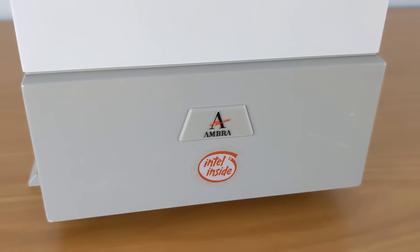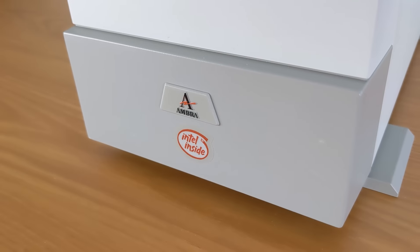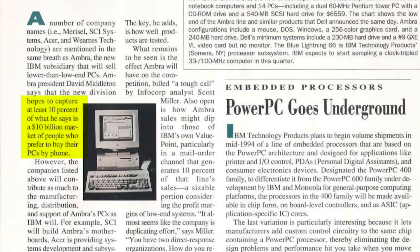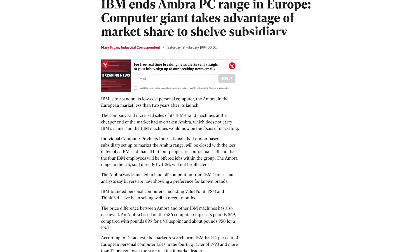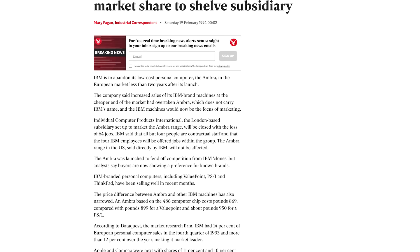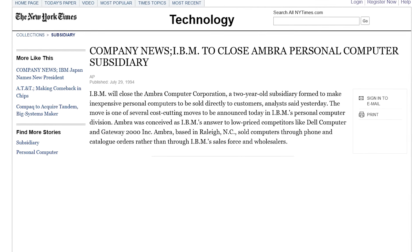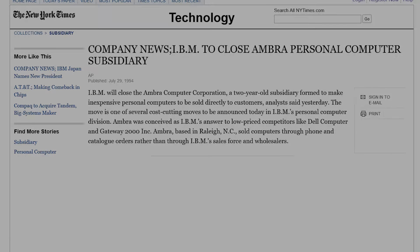By the time AMBRA debuted in the US, they commanded a forgettable 1% market share in Europe, far short of the 10% that CEO David Middleton wanted to capture. And so in March of 1994, AMBRA closed its doors in Europe as the IBM-branded models like the ValuePoint began to outsell them. A few months later, it was announced AMBRA would leave the US market as well, ending the AMBRA experiment for good.